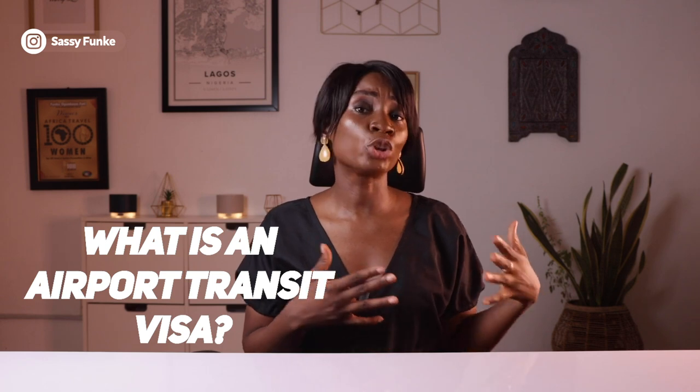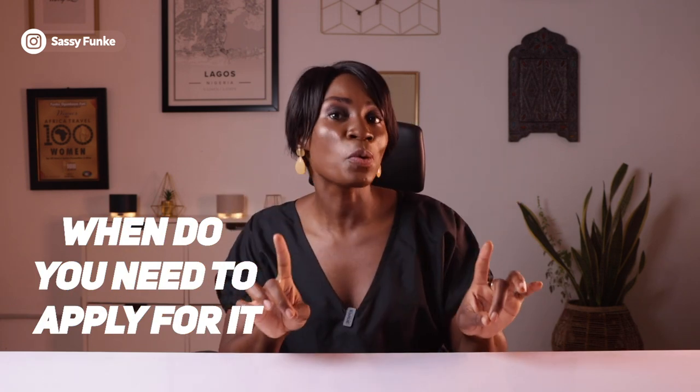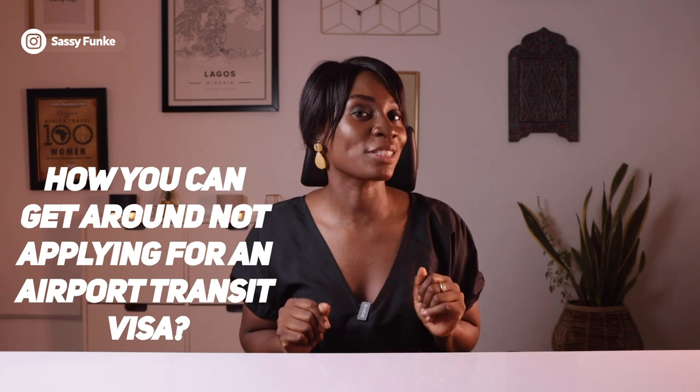In today's video, I'm going to be breaking down what exactly an airport transit visa is, when exactly you need to apply for it, and most importantly, how you can get around not applying for an airport transit visa. Because yes, there are some circumstances whereby as a Ghanaian or Nigerian passport holder, you're exempted from the need to apply for an airport transit visa.